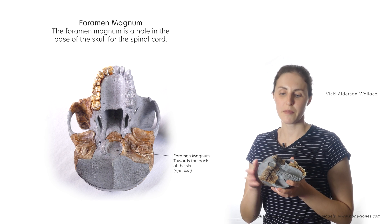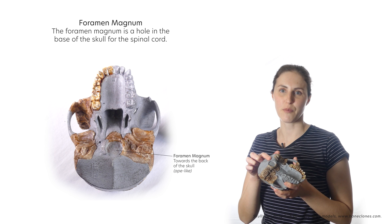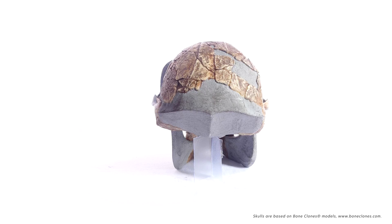The foramen magnum became more centrally positioned over time, which allowed for more efficient bipedal locomotion and made it easier to balance the mass of the skull over the spine. Earlier hominins, such as Ardipithecus ramidus, had their foramen magnum placed closer to the back of the skull, but later hominins showed a shift of the foramen magnum closer to the centre.